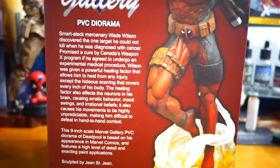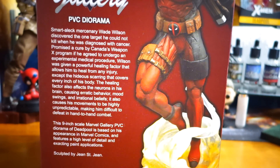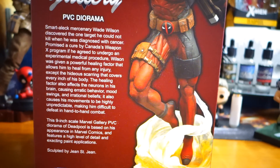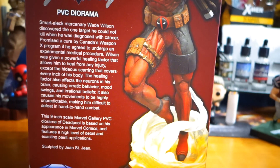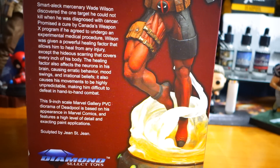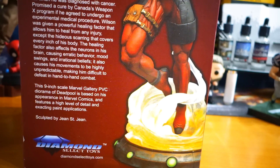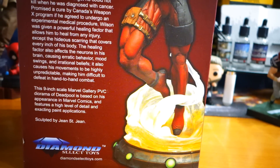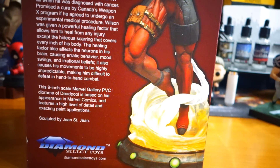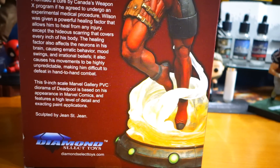Smart Alec mercenary Wade Wilson discovered the one target he could not kill when he was diagnosed with cancer, promised a cure by Canada's Weapon X program. If he agreed to undergo an experimental medical procedure, Wilson was given a powerful healing factor that allows him to heal from any injury, except the hideous scarring that covers every inch of his body. The healing factor also affects the neurons in his brain, causing erratic behavior, mood swings, and irrational beliefs. It also causes his movements to be highly unpredictable, making him difficult to defeat in hand-to-hand combat.